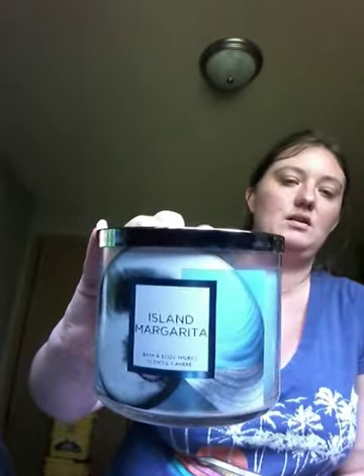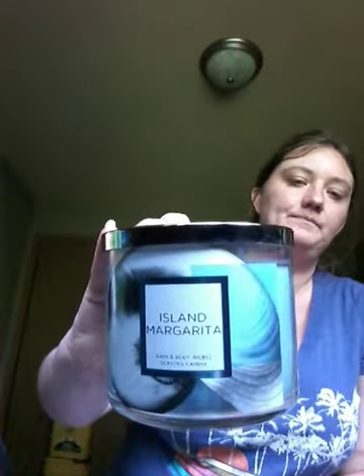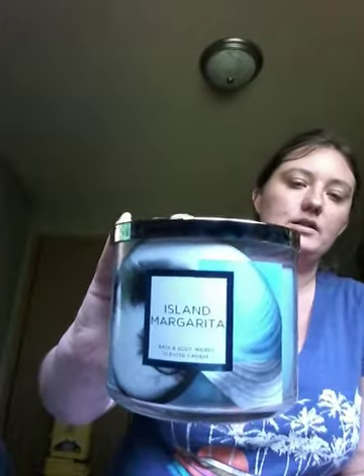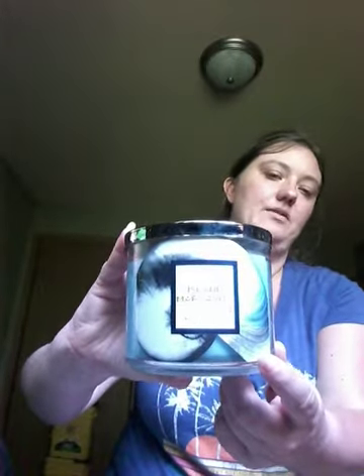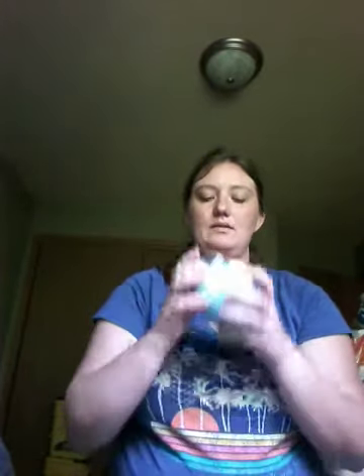First candle is the one I ended up exchanging in place of the White Barn one — it's Island Margarita. It smells so good. I wish I would have got it in the green. I'm not a big fan of the light blue, but I like the shell on the candle. It'll be a nice decorative piece, and the fragrance notes are sweet mandarin, island mango, sea salt with essential oils.